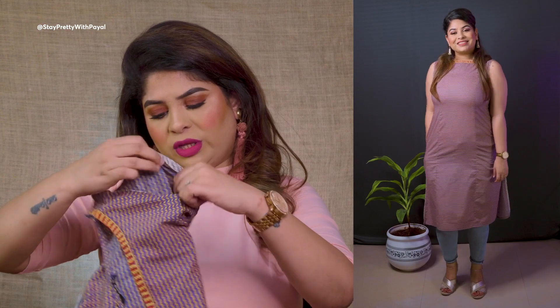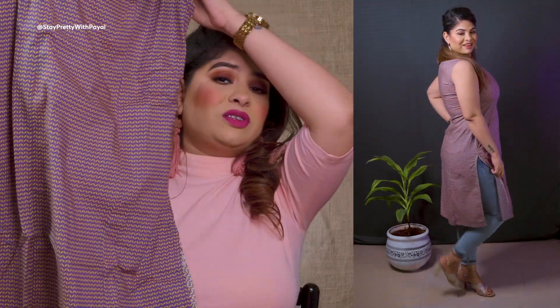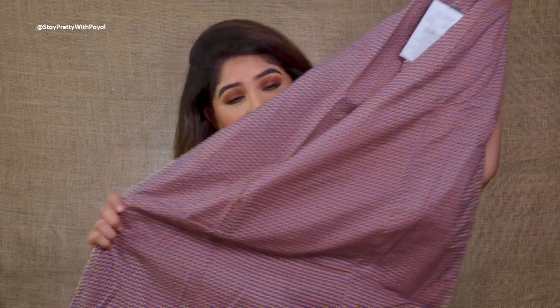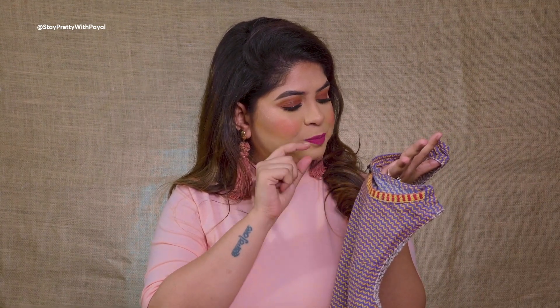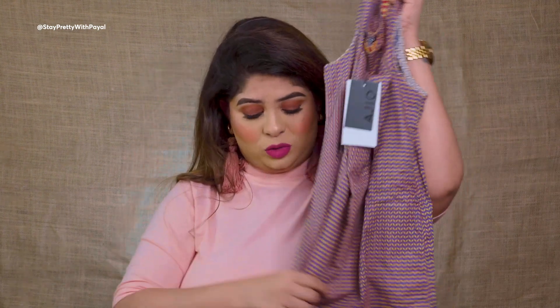The third one is a plain simple kurti — it does have sleeve cloth included but I'll wear it sleeveless. It will look great on jeans too. Just imagine wearing it with light denim and kolhapuris or mojdis — so good! The design has beautiful line patterns in blue and yellow with very beautiful thread detailing on the neck.